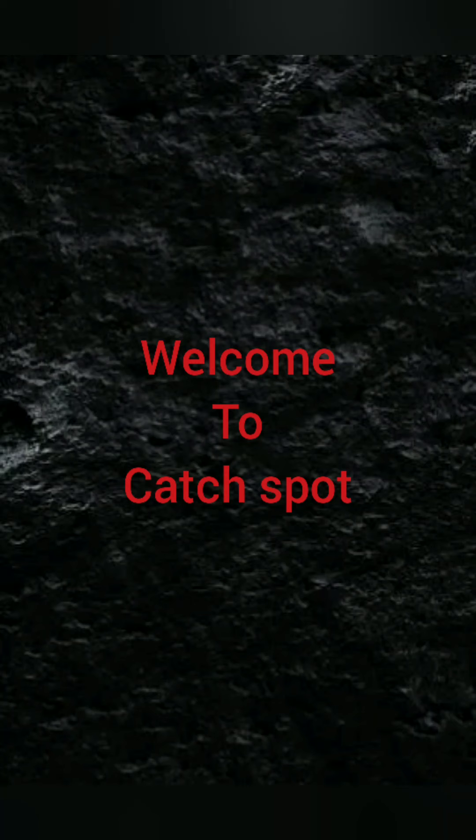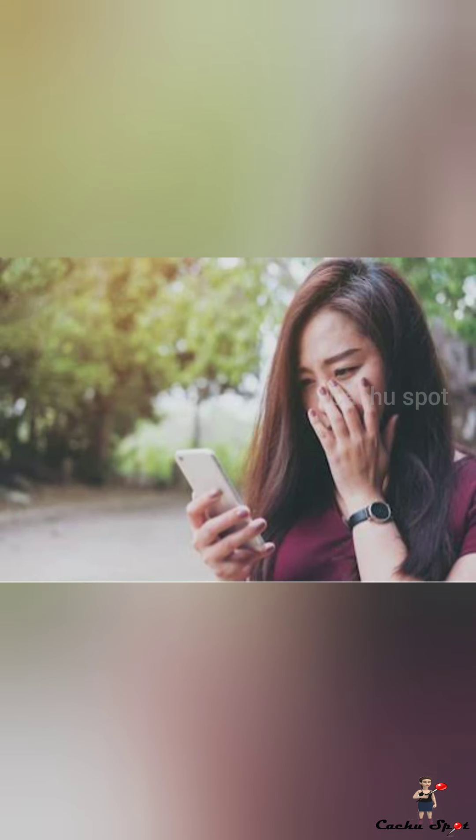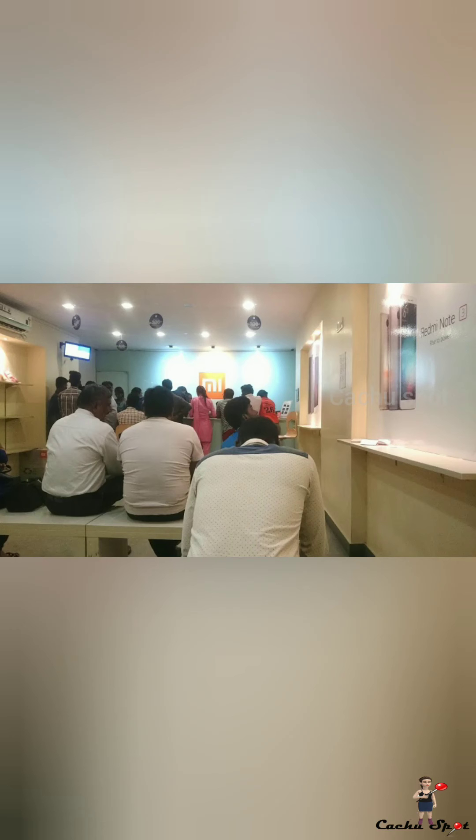Welcome to CashewSpot. Suddenly phone not working, users have no option, only visit service center. Without appointment, no service in service center like this.